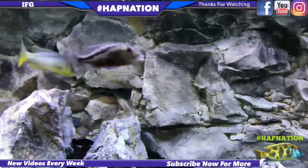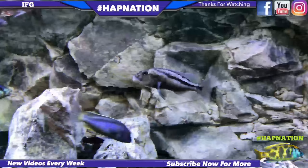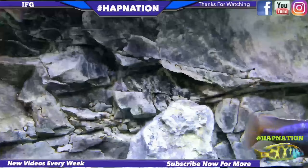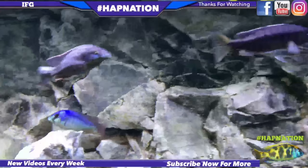I know some people say add salt, Cataplex, and other medications. But all I did, guys, was 50% water changes. I did that every two days on a 14-day cycle, and the Popeye was gone.